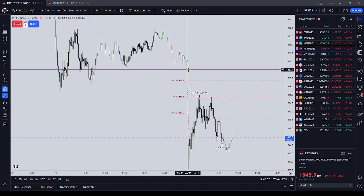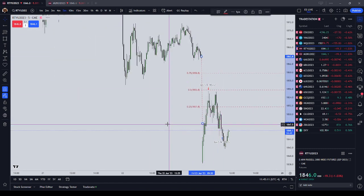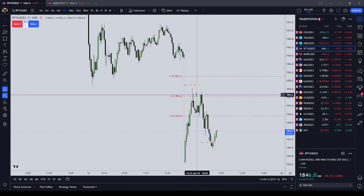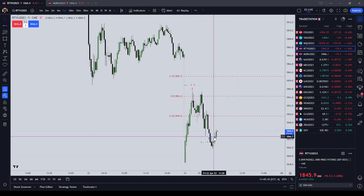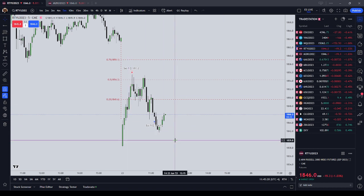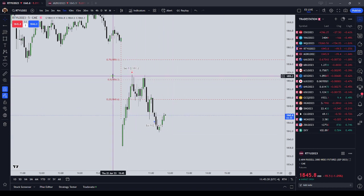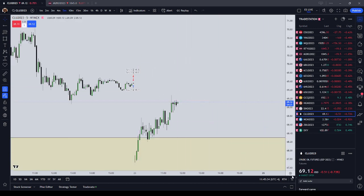Russell 2000 — using regular trading hours we can see we had a big regular trading hours gap. On the five-minute chart it basically traded just above the 50% level, and when I saw that I went short. Coming up on New York lunch I don't want to hold this over into lunch, so I just covered it. That was my Russell 2000 short.